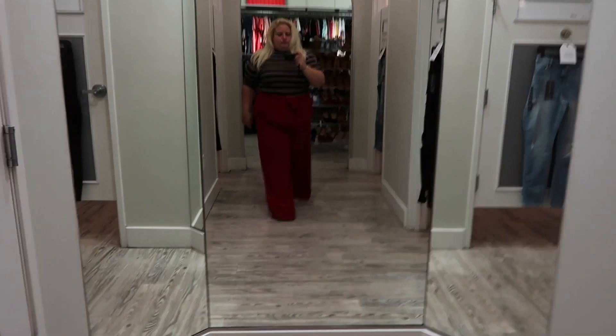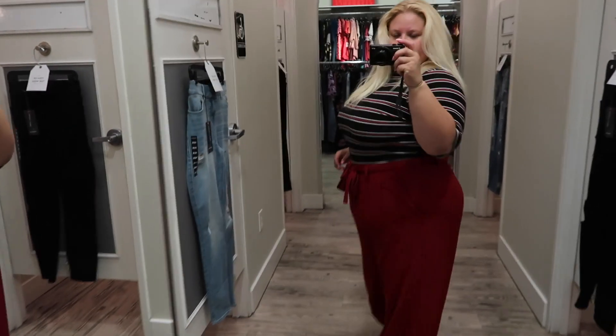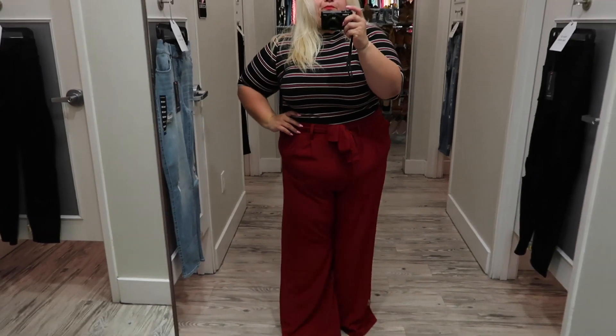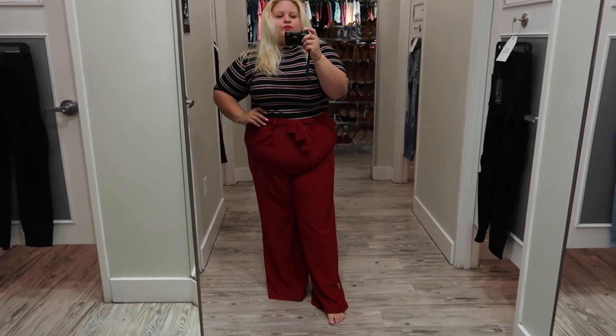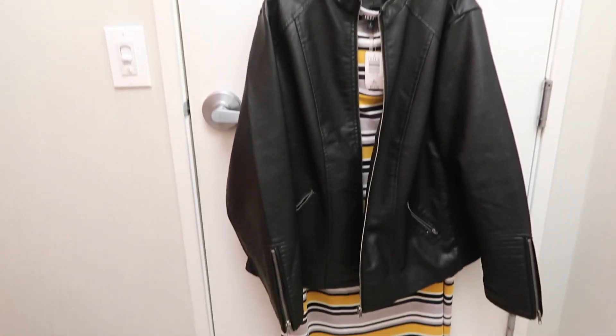The pants are very silky. There's just something about the fit — you'll see it when I get out here. I just didn't feel like I liked how they looked on me. They were a little bit long, and I don't really do well in a wide-leg pant. Just wasn't a fan.